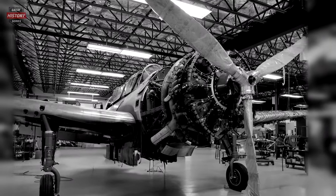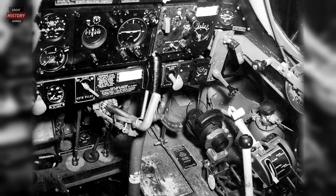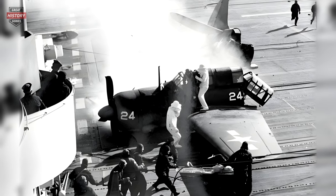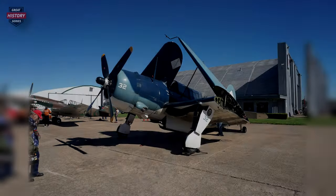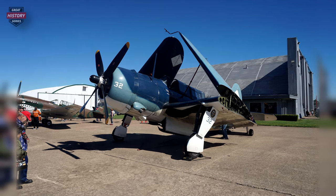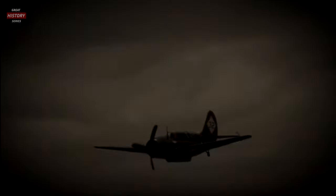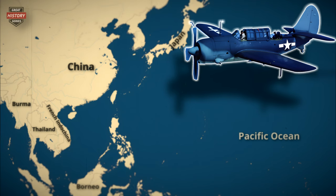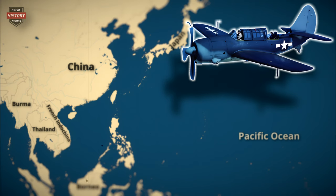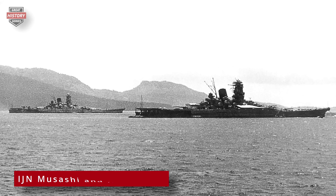The Helldiver faced several significant issues, including being underpowered, having a shorter range than the SBD, an unreliable electrical system, and inconsistent manufacturing quality control. The Curtis electric propeller and the complex hydraulic system posed frequent maintenance challenges. The resolution to some of these problems came with the introduction of the SB2C-3 in 1944, featuring the R-2620 Twin Cyclone engine with 1,900 horsepower and a Curtis four-bladed propeller, significantly addressing the persistent lack of power. Helldivers played a crucial role in various campaigns throughout the Pacific Theater, engaging in battles over the Mariana Islands, Formosa, and the Philippines, where they contributed to the sinking of the battleship Musashi.